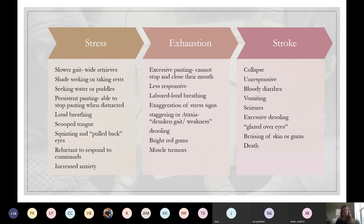The worst stage — the one we want to avoid — is stroke. That's the one that can lead to death and is a 911 run to the vet as soon as possible. In stroke, the dog collapses and becomes completely unresponsive. They typically have bloody blowout diarrhea, will vomit, may have seizures, excessive drooling, a glazed-over look, and bruising of the skin, gums, and sometimes ears. Eventually, if not addressed immediately, it can lead to death.